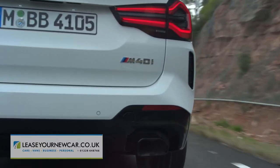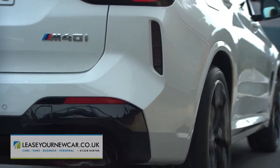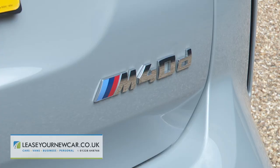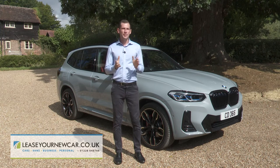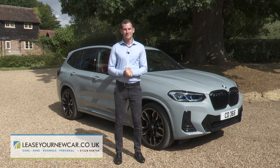If all you want is performance from a crossover of this kind, the alternative M40i green pump-fuelled variant might be a better choice. This M40d, though, feels a more complete real-world product. Even if it's not a proper M car, it's certainly a proper performance SUV.